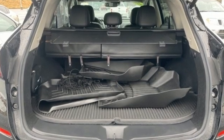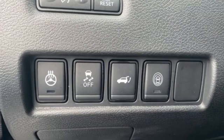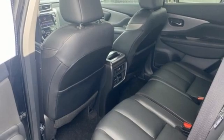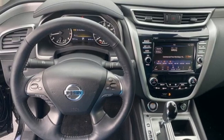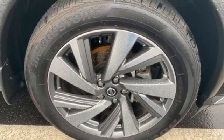V6 engine, heated leather bucket seats, integrated navigation system with voice activation, auto dimming rear view mirror, dual zone climate control, memory exterior door mirror settings, smart device navigation, hands-free liftgate, remote engine start, and continuously variable automatic transmission.